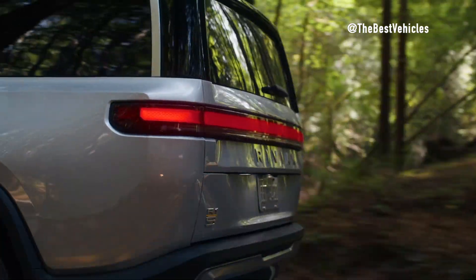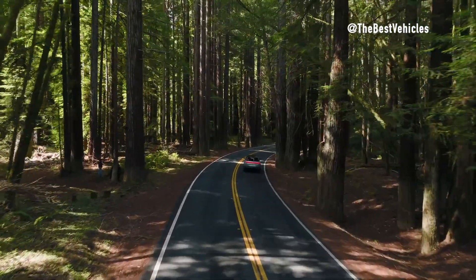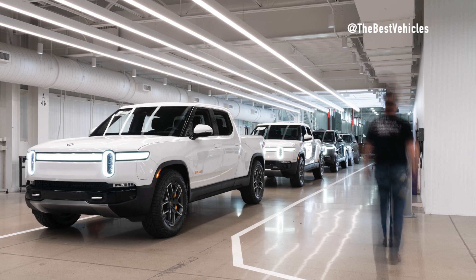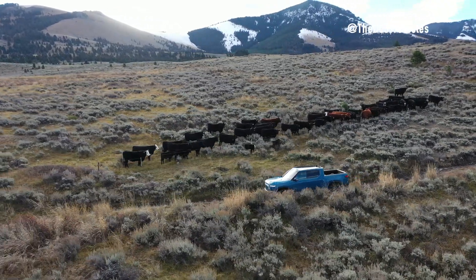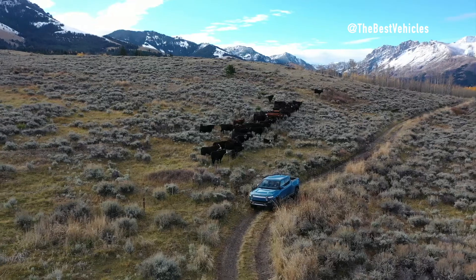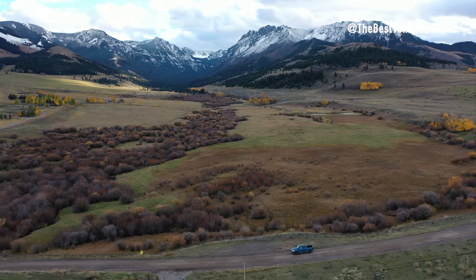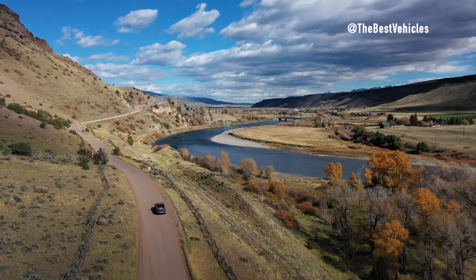Rivian's commitment to revolutionizing the electric vehicle industry is evident in its groundbreaking R1T pickup truck and R1S SUV. These vehicles are designed not only to deliver exceptional performance but also to challenge the stereotypes surrounding electric cars. With features like 3 feet of wading depth, lightning-fast acceleration, and impressive towing capacities, the R1T and R1S are poised to redefine what is possible with electric vehicles. Rivian's mission is deeply rooted in environmental stewardship and sustainability, offering an alternative to traditional pollution-emitting vehicles.